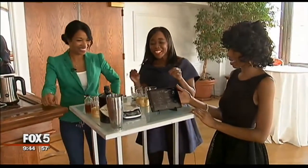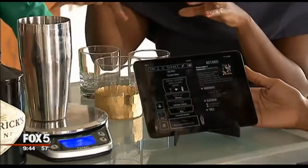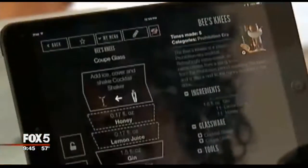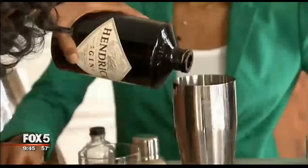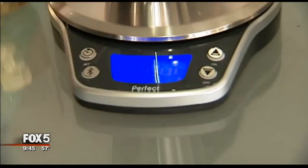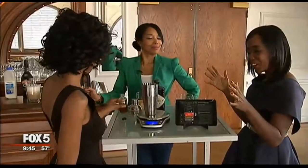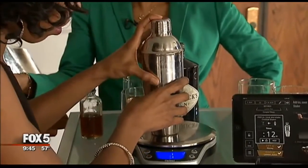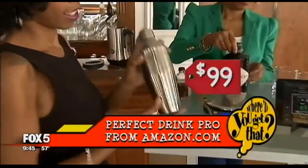Who needs a bartender when you have the Perfect Drink system? Where'd you get that? So I got this at Amazon. It's the Perfect Drink Pro, and what it is is a scale and app that actually helps you be a mixologist. April's actually making a bee's knees cocktail, and so the app tells her what to pour in — pour in some gin. It dings when you put enough of that ingredient in and tells her to move on. If you pour too much liquor in, it'll actually update the measurements so that you always make the perfect cocktail. It's $99 on Amazon.